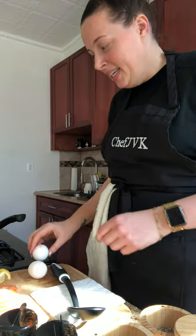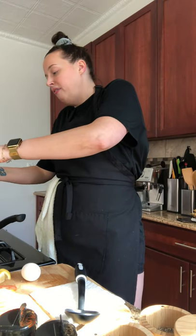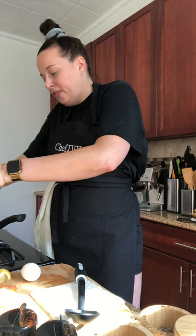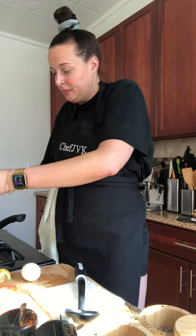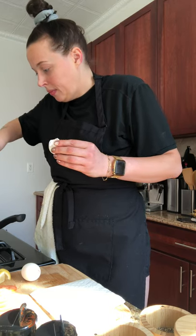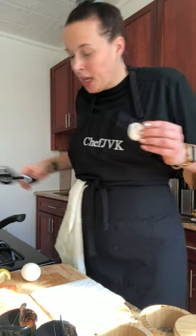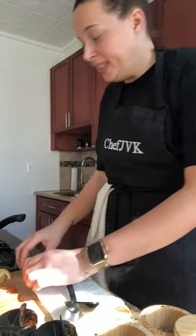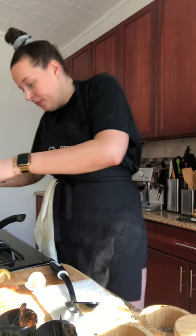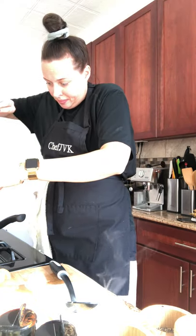Right now we're going to drop our eggs. We got some boiling water here with a little bit of vinegar. I like to make the water swirl a little bit, so this way when you drop your second egg, he's got his own little nook too. The vinegar also helps keep the eggs together — doesn't separate as much.